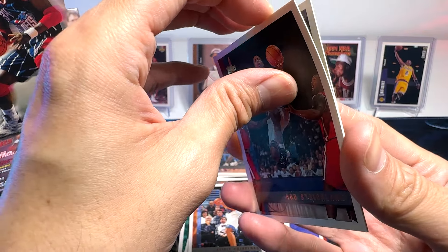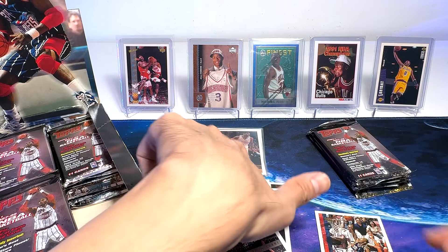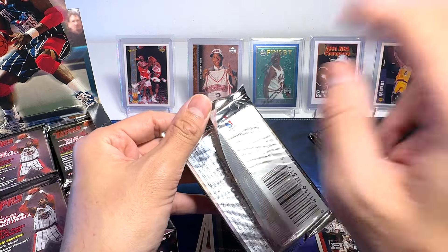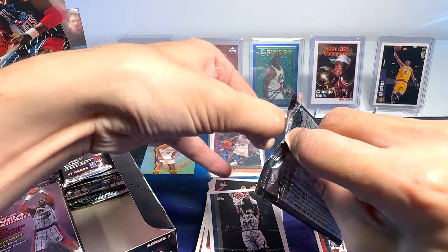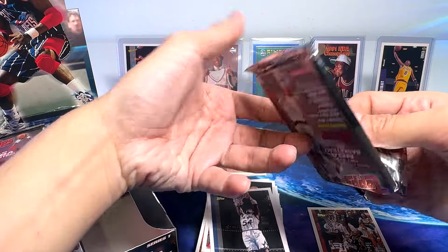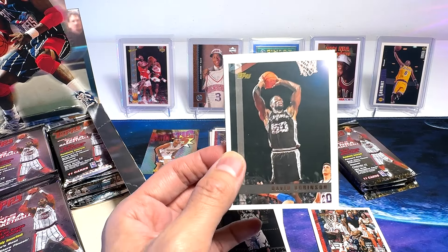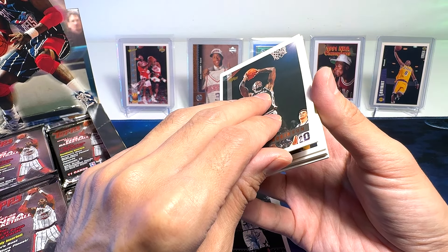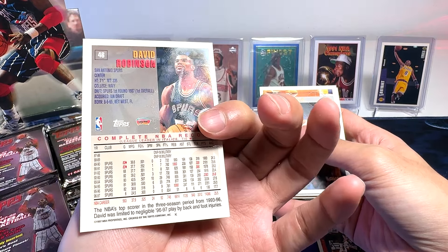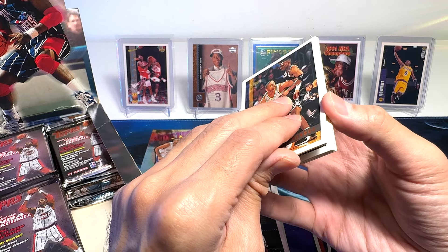I'm thinking of freezing it again — maybe for another hour. Hopefully it helps. Let's just open one more pack before I freeze it again. This is my second time freezing it. My favorite player, David Robinson! I have this card but it's always good to have another one, though the condition is not perfect. There's quite a fair bit of surface damage. It's unavoidable, I suppose, when the cards are so old.